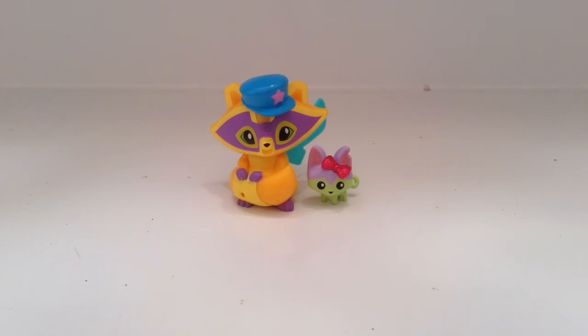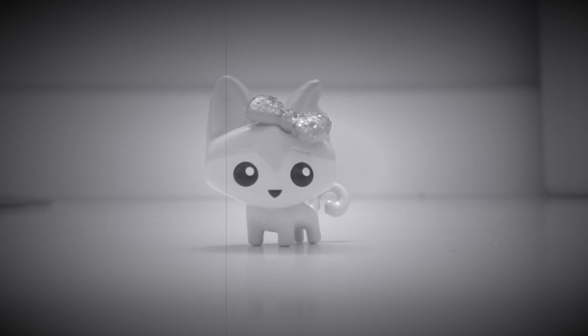So yeah, that's the opening of the Posh Raccoon and Pet Kitty toy package that I got from Walmart. We are strange jammers, aren't we? Peace out peoples — see you in the next video. Bye!